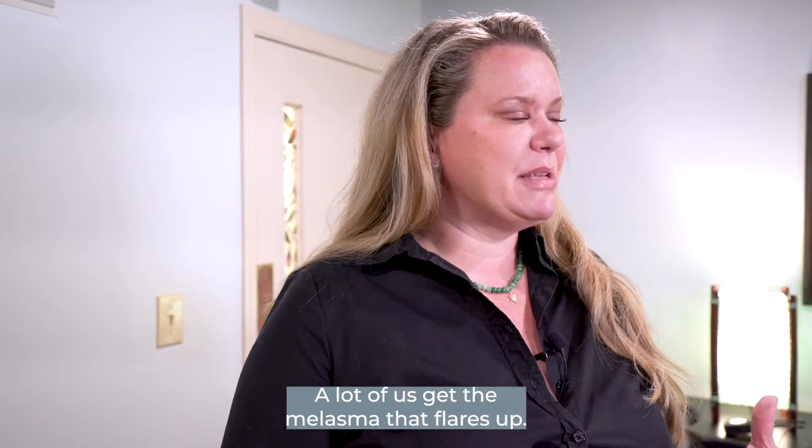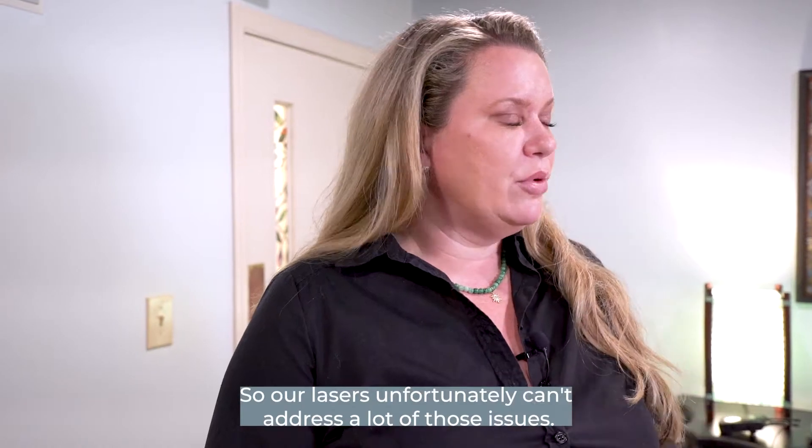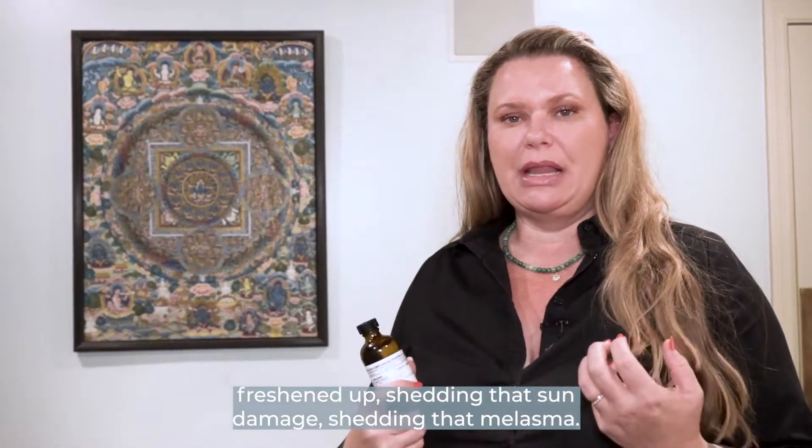A lot of us get the melasma that flares up. We still have a tan, incidental sun. Unfortunately, our lasers can't address a lot of those issues. So chemical peels are a good way to start out getting the skin freshened up, shedding that sun damage, shedding that melasma.